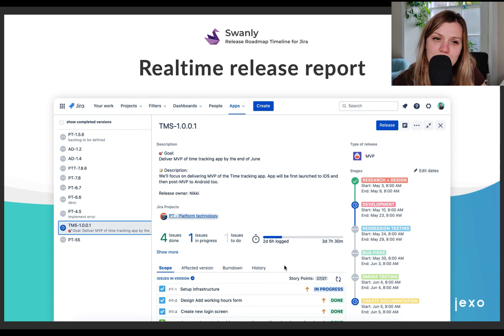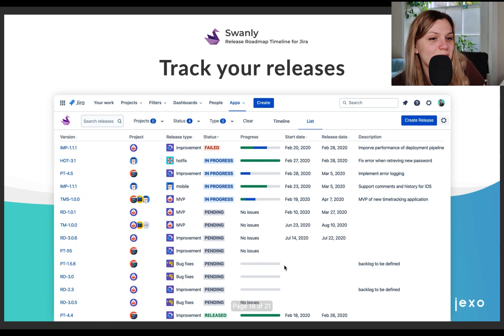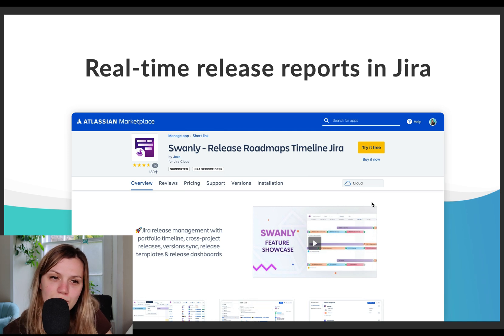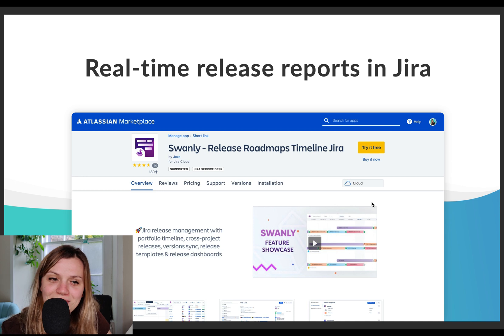Swanly allows you to create release reports like this one and track real-time progress of your stages and release scope — you wouldn't need to create them manually anymore. It allows you to track your releases across projects on a timeline or in list view. And last but not least, we are also soon introducing release health insights. You will be able to analyze the percentage of releases that slipped or failed, but also what types of releases your team delivered in a given time period. So if you are looking for a way to generate your reports faster, store them in one place, and don't want to spend time generating your release health metrics manually, you can have a look at Swanly. It's an application for Jira Cloud and it's available on the Atlassian Marketplace.